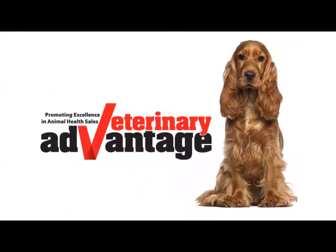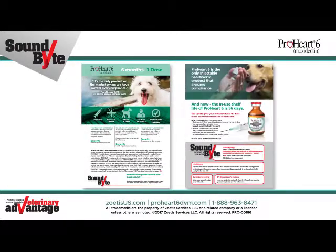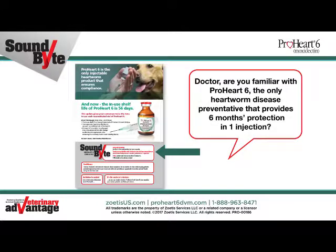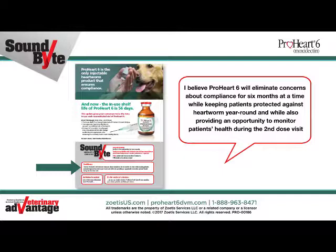Soundbites from VetAdvantage. ProHeart 6 provides six months protection in one dose. Confidently position the product with: I believe ProHeart 6 will eliminate concerns about compliance for six months at a time while keeping patients protected against heartworm year-round, and while also providing an opportunity to monitor patients' health during the second dose visit.